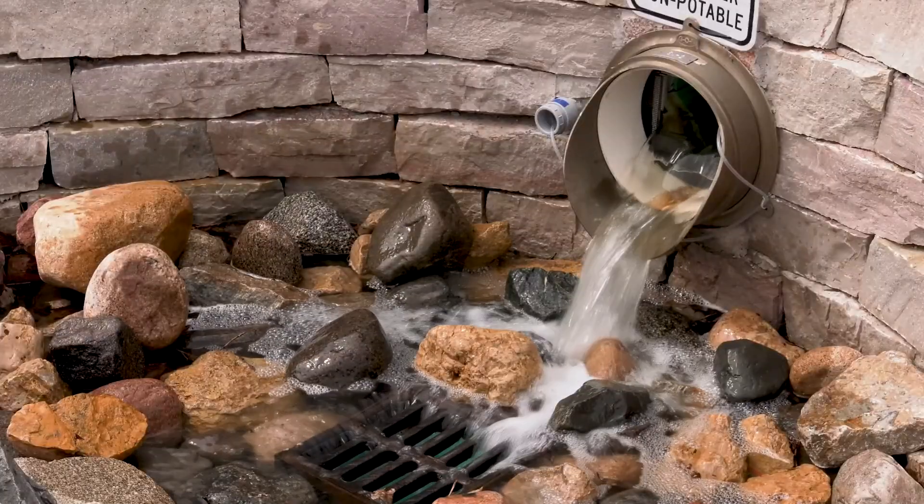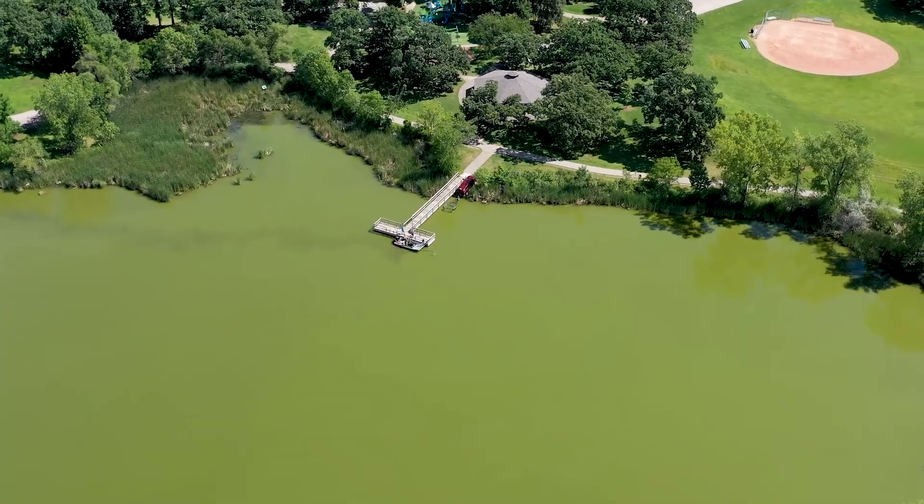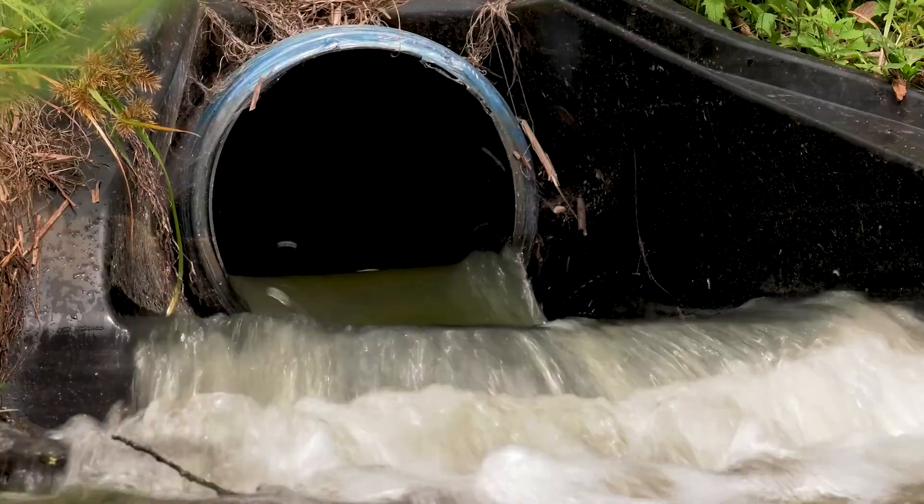After two years of extensive monitoring, the answer to Lake Cornelia's pollution problem would have more clarity. I'm Dan Carpenter for Edina TV.